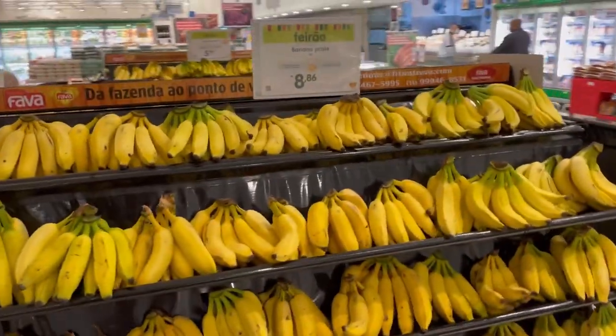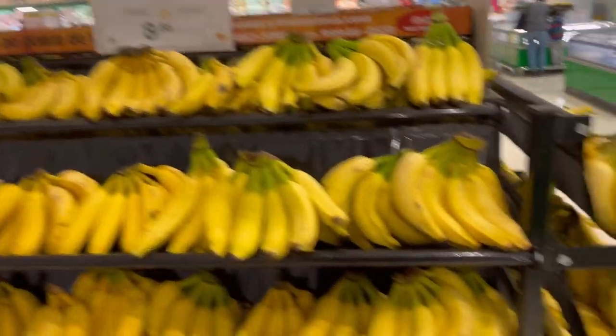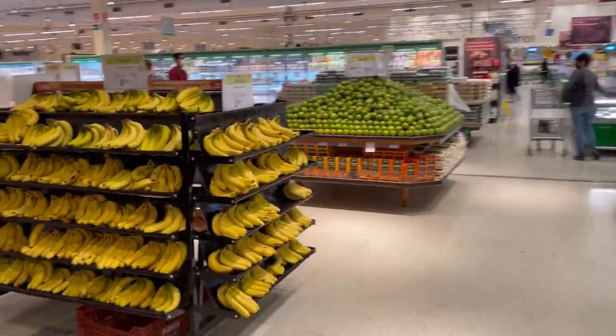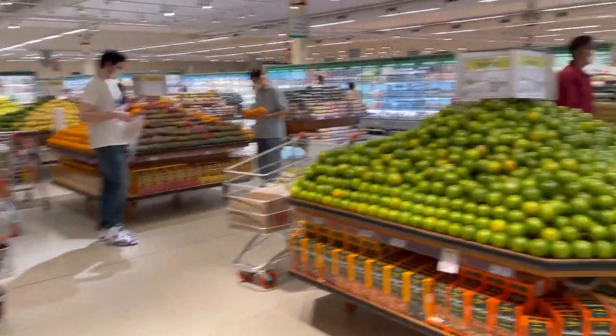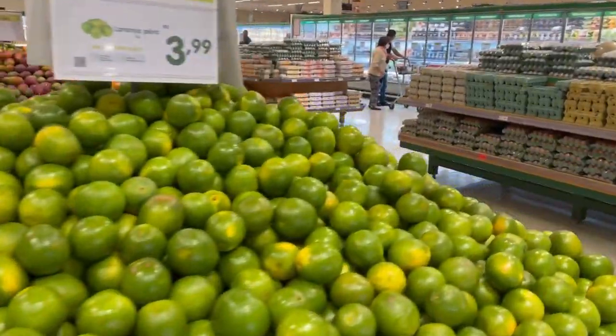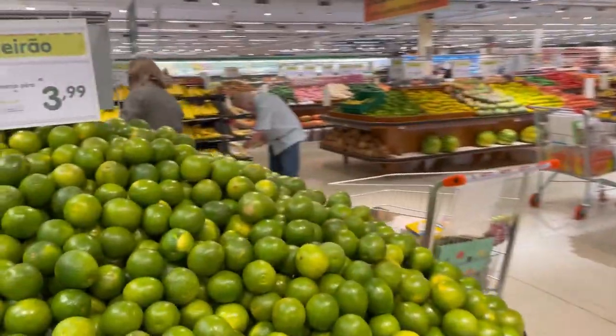There are a lot of different fruits in Brazil you can only find here. They have many different types of banana — this one is called banana prata, or silver banana; they're much smaller. There's also banana nanica, a completely different style. And there's an orange here that looks like a lemon but it's actually an orange. Fruit is generally cheap in Brazil compared to the United States, and much more fresh.